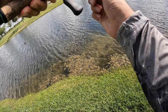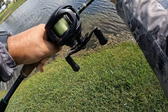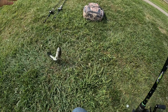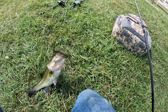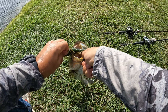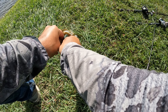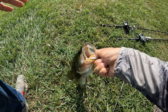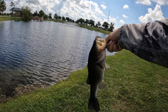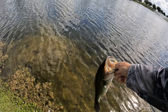There we go — nice, finally, bass number one! He wanted that Yamamoto Senko. Crazy tough day of fishing. He's so green, he stays in that grass — look at him. About a pound something, he's shaking. Let's put him back in, thank you.